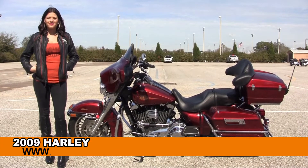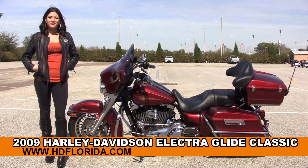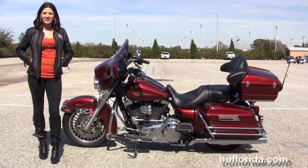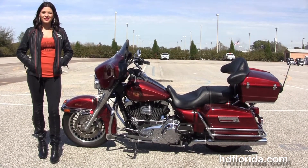Welcome everyone to the world-famous Harley-Davidson of Brandon. First of all, I want everyone to say hello to Maria. And next, I want to show you this fascinating used 2009 Electra Glide Classic.